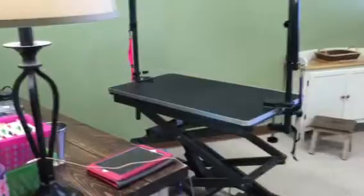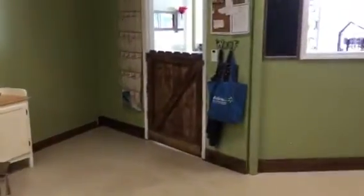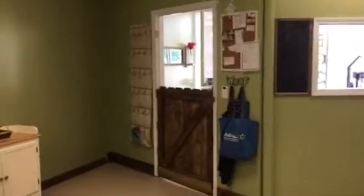We have a small kitchen area where we keep our lunches and stuff. That's where we hang our leashes and collars in those pockets. When the dogs come in, we keep them handy.